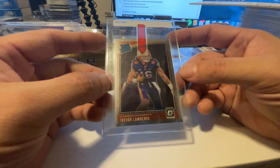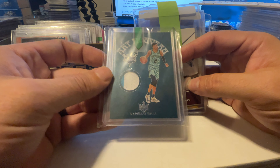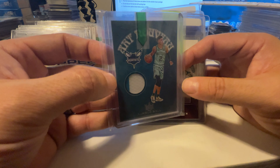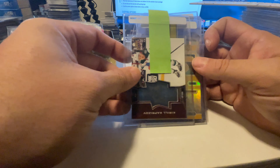We got Trevor Lawrence in the rated rookie from Chronicles. We also have this cool LaMelo Ball dual color swatch from Court Kings — one of the first boxes we opened on the channel. We're hoping to get a good grade out of that. Patch cards are tough because of how thick they are — it's hard to keep the corners crisp — but we'll hope we can accomplish that.